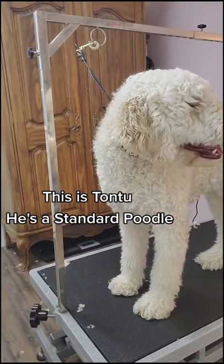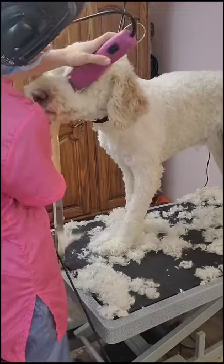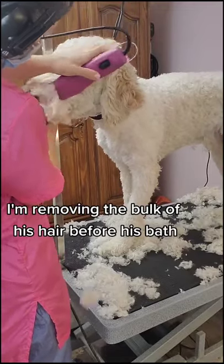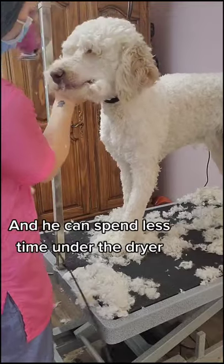This is Tontu. He's a standard poodle and we see him every 8 to 10 weeks for grooming. I'm removing the bulk of his hair before his bath so we can get him cleaner in the tub and he can spend less time under the dryer.